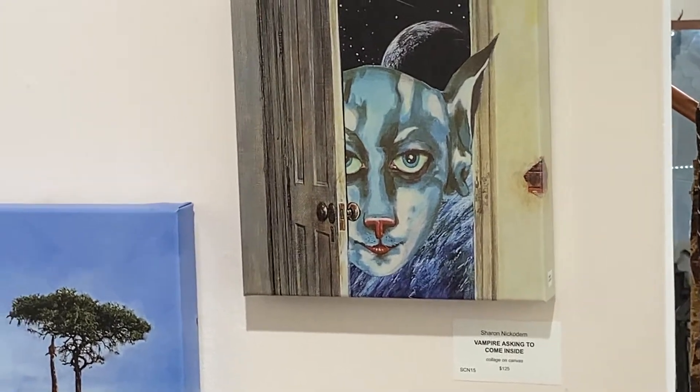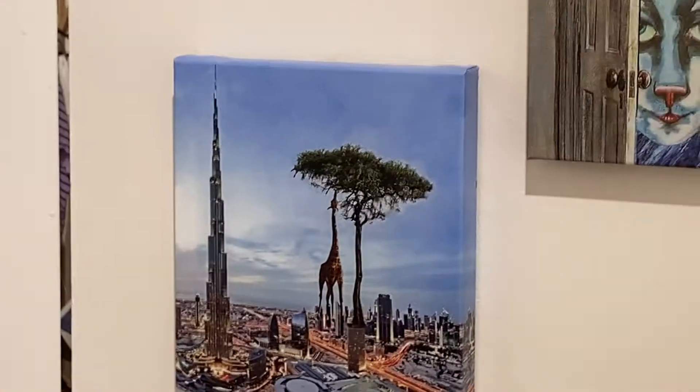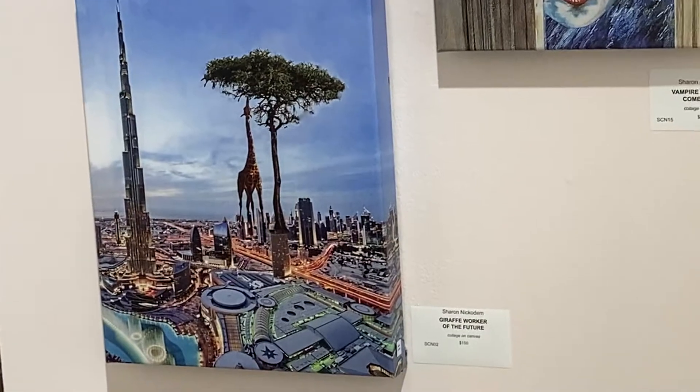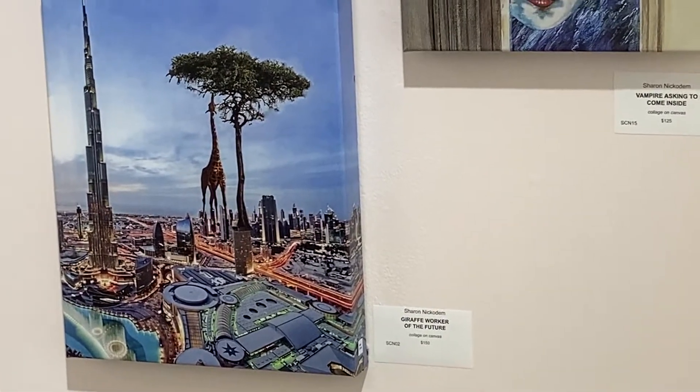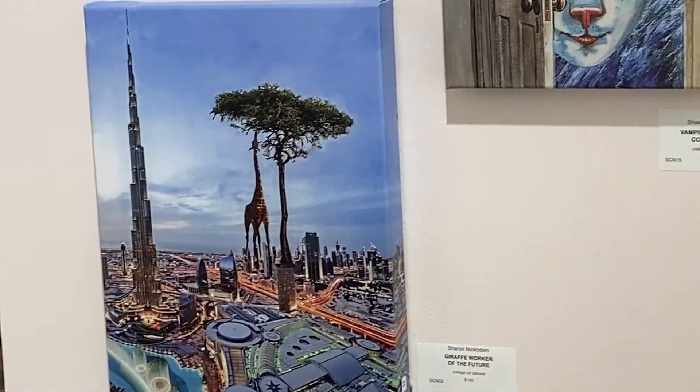You'll also see that I have cat themes on things. I actually have two cats, love them both, and they show up frequently. This also is a modern representation of a city in the future and giraffes who take care of the last living tree on earth.